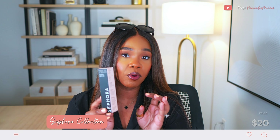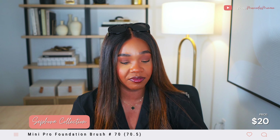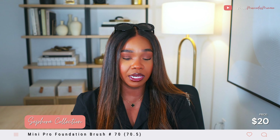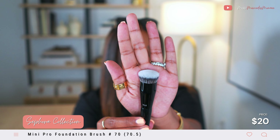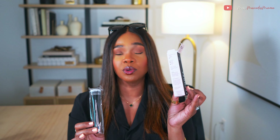I picked up the travel size Sephora Pro Foundation Brush in number 70.5 — the full size is a 70. I featured this in my last haul and went back because I wanted the travel size. It's from their pro brush line, which I swear by. It provides full coverage and you can use it with liquid, cream, and stick foundations. I love the large 70, so I knew I'd like the 70.5.